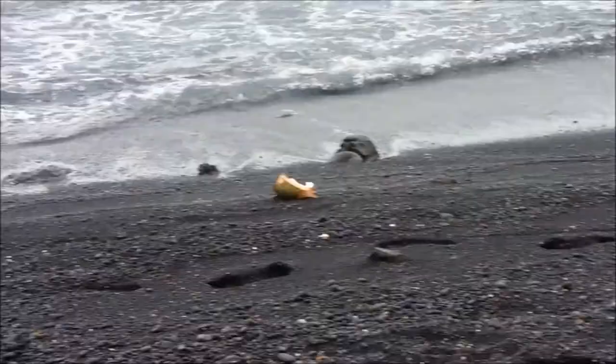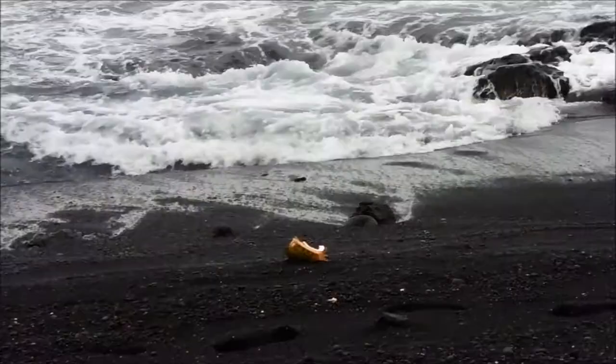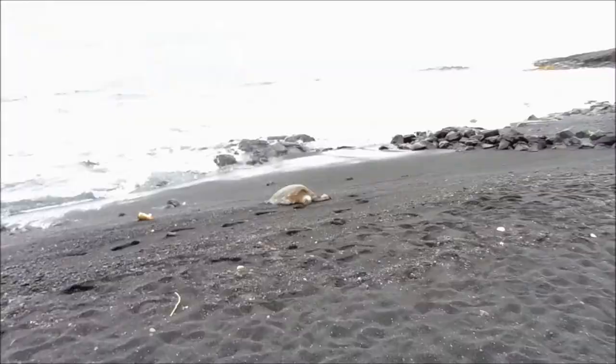So we were walking, and can you guess what we found? Not a rotten coconut. Look at this beauty — eyes closed, just resting. It looks so nice. I want to be there too.